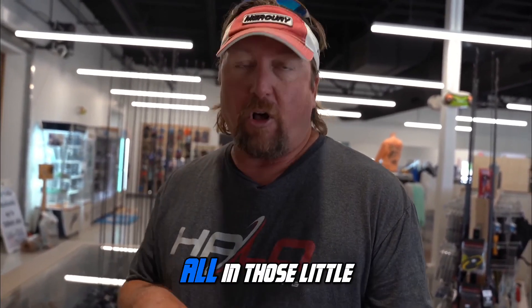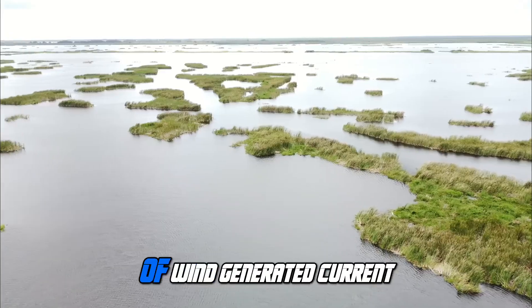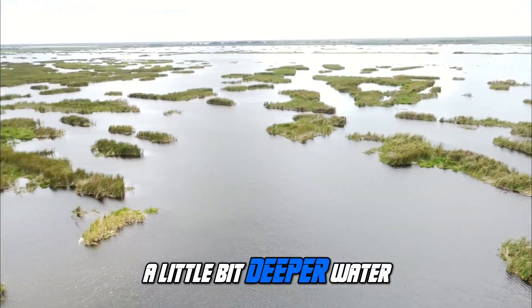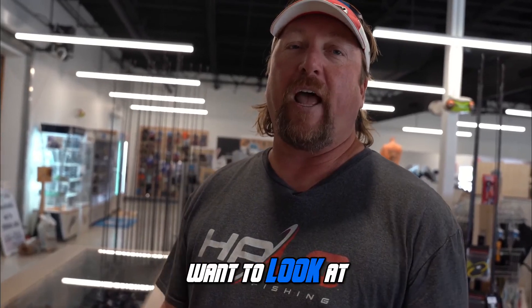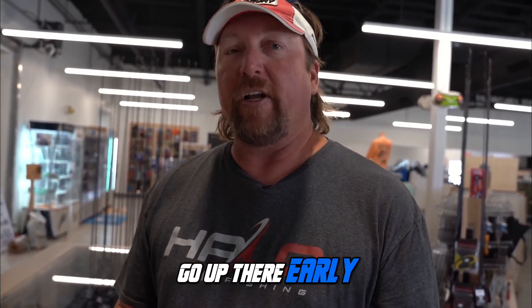This summer they were all in those little bit deeper areas — in a lot of those canals where there's a little bit of wind-generated current, a little bit deeper water, a little more comfortable for them in the summertime. They're just going to start moving up to the shallower stuff, up to that four or five foot, but they're going to be in heavy cover or on the edges of really heavy cover. Those are the areas you're going to want to look at this winter when you go up there early in the morning.